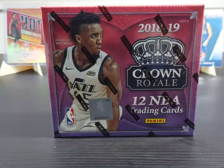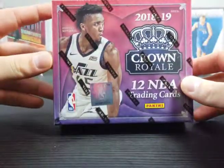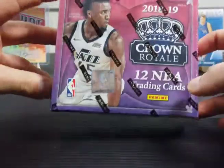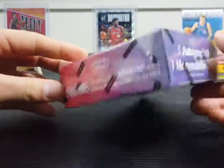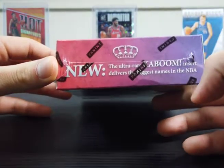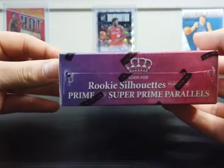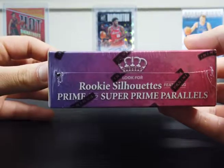It's a really popular mid-tier collector's box right now. It's about $93 but people really love the design. Each box only comes with one pack, and one pack has 12 cards, but it comes with one autograph and one memorabilia. You also want to look for their Kaboom insert, which is ultra rare. And then they also have some rookie silhouettes, super prime, and prime parallels.